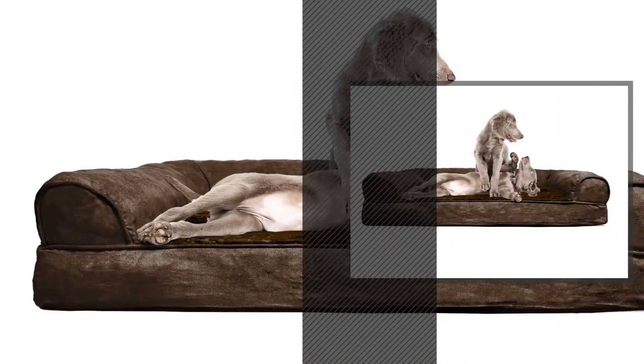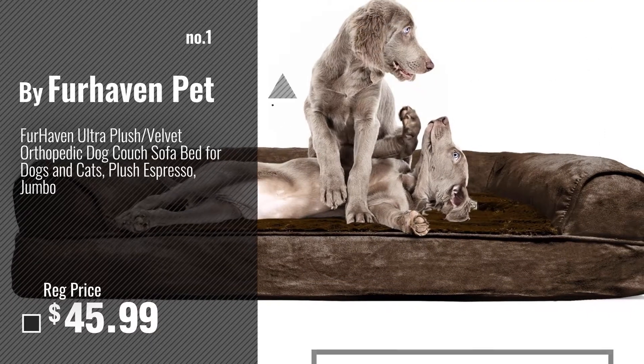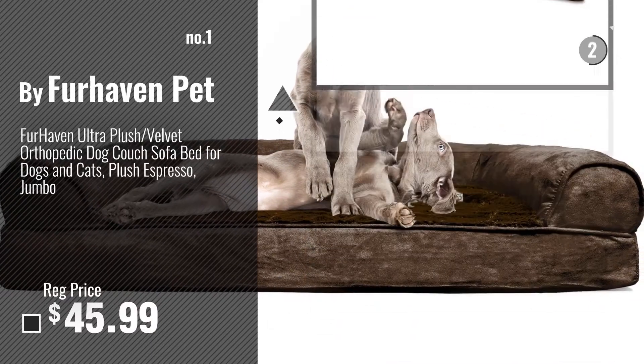Number 1, Most Popular, by Furhaven Pet. Watch this video, choose your favorite.